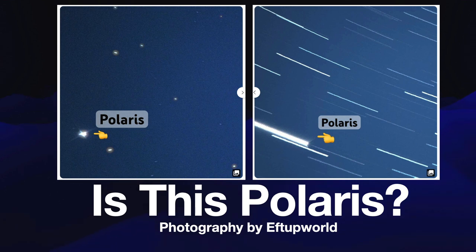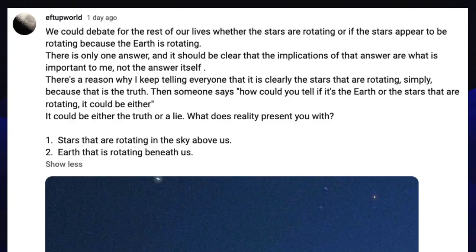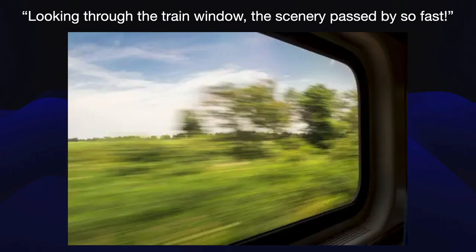Is this Polaris? Photography by Fdupworld. Fdupworld yesterday made a community post on his page asking a classic question: if we see the stars moving overhead, is it the fact that the stars are moving or is the Earth rotating underneath? And I compare this to the classic looking out of a train window.